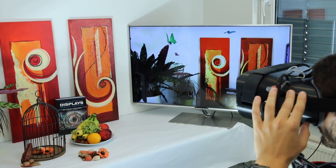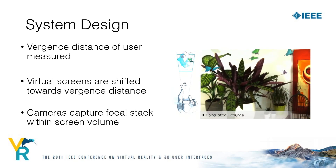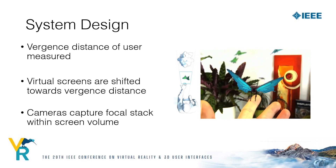Let me get into the technical aspects of how this works. Basically, for each frame we measure the vergence distance of the user with an eye tracker and shift the virtual images of two stacked screens towards this measured distance. This video shows this basic principle for the scene with the butterflies — the user verges on the butterfly and on the left we can see how the two screens are moved accordingly.